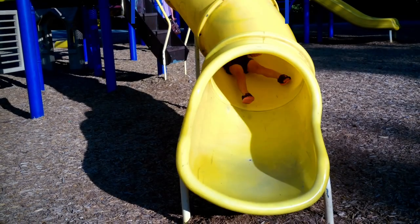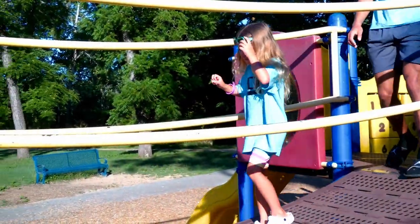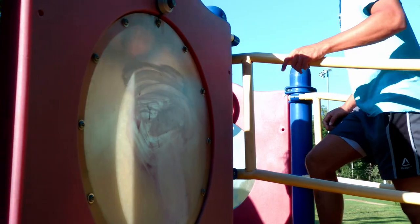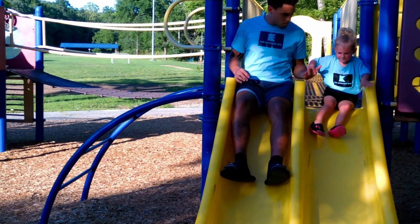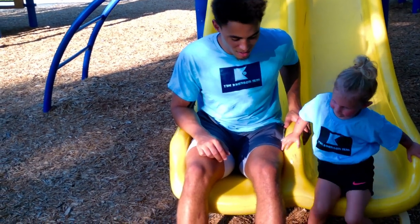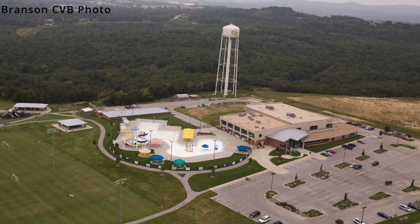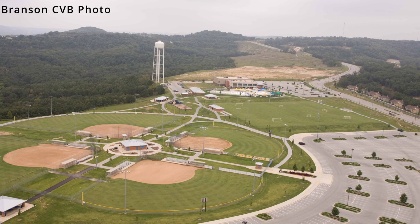At number 9, we have the beautiful Parks of Branson. Branson has 16 parks for both locals and visitors to enjoy. These parks offer a wide variety of amenities and range from small neighborhood parks to large wilderness areas. A complete list of the parks and their features can be found at BransonParksAndRecreation.com. There are two parks that our family spends the most time at. The first is the Branson RecPlex Park, which includes two different full playground areas with covered pavilions, restrooms, and an extensive trail for walking and running.